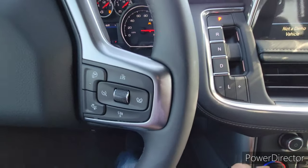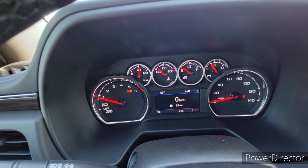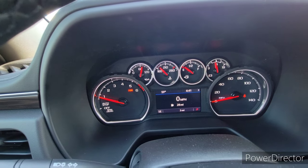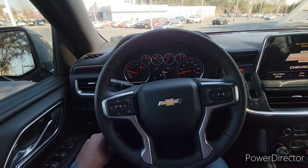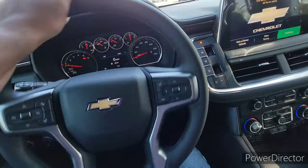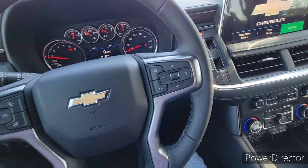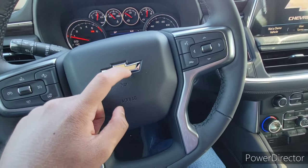Starting it up, you have that signature chime coming into the gauges. These are the standard Chevy Silverado 1500 Tahoe gauges — they're underwhelming. They have analog almost everything with a tiny little screen. I wish they would have made it digital, but it is what it is. The steering wheel is great — great modulation, great weight, and the leather is great just like in the Silverado 1500. I really love it.